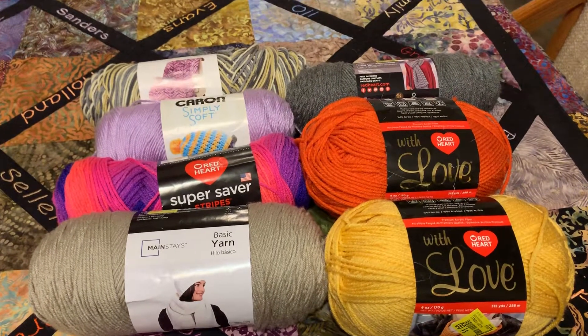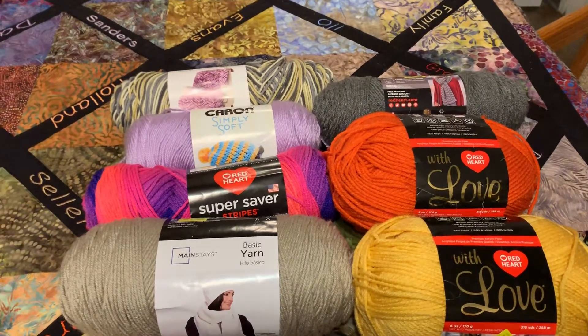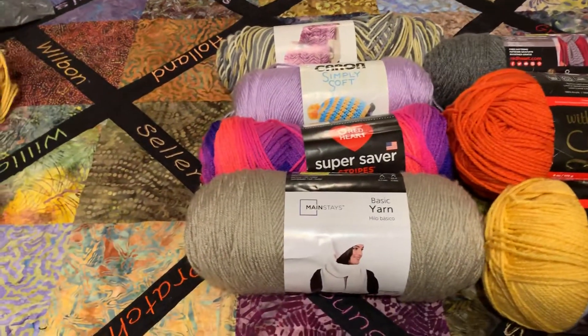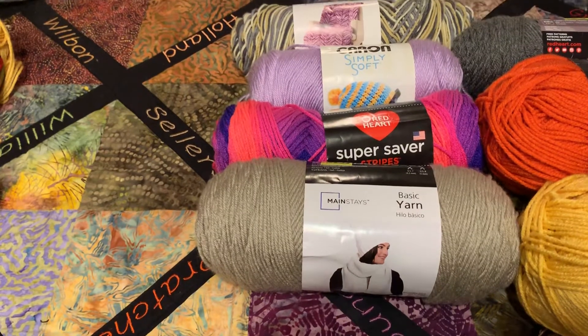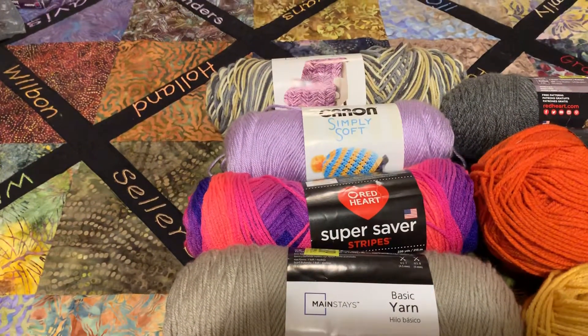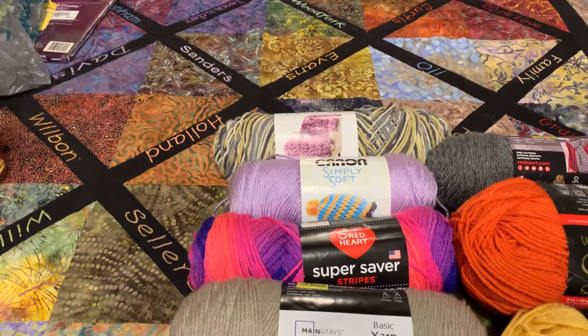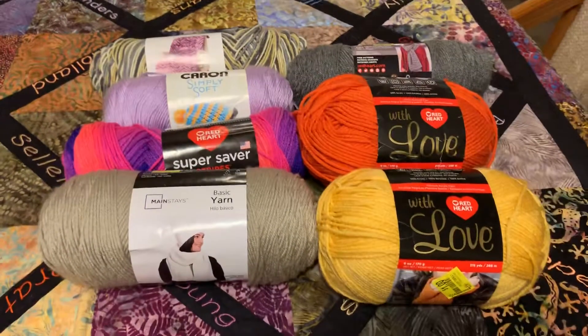I got the Gray Heather, Red Heart Super Saver. I got some Mainstay Soft Gray. I got two Super Saver Stripes, two Simply Softs, and four of the other Mainstay. So I got these in Texas.